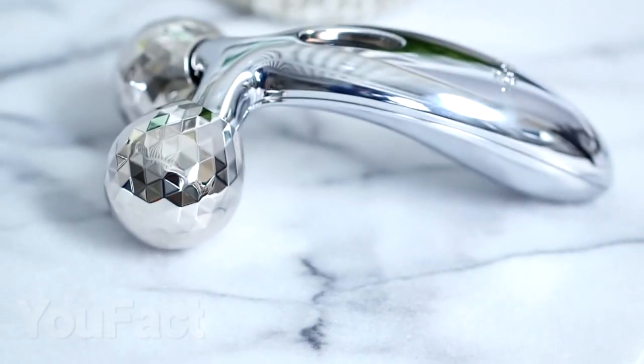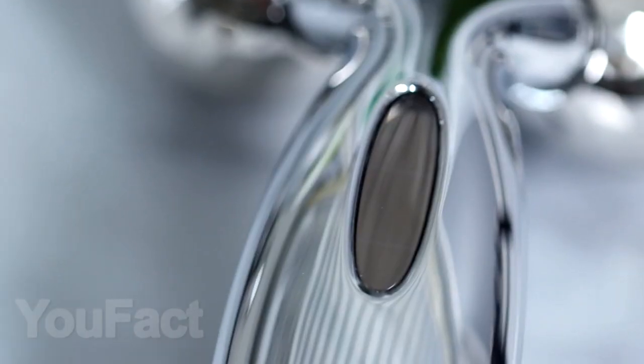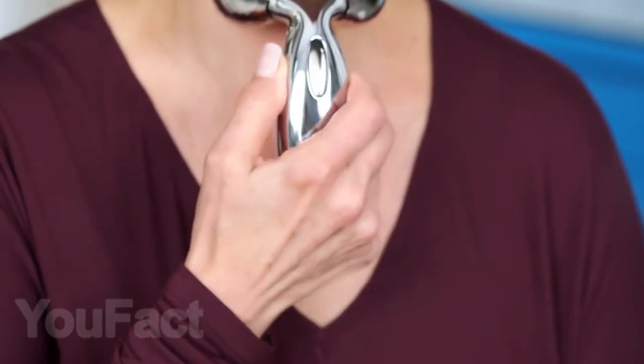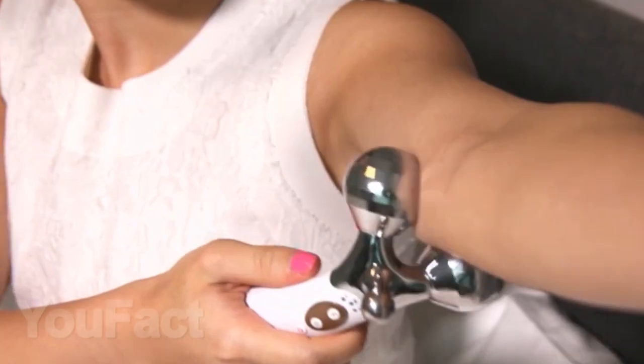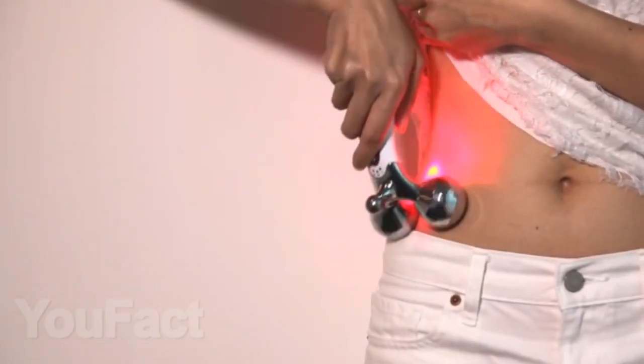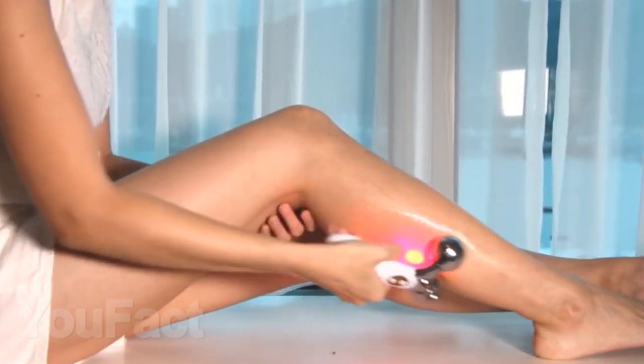This stylish thing is a massager for the face and other parts of the body. Its use is extremely simple — take the handle and massage the two rollers on the desired body parts. It's easy and effective. Such simple actions help to lift the face, improve blood circulation, and relieve tension. Besides, this massager looks beautiful and expensive.